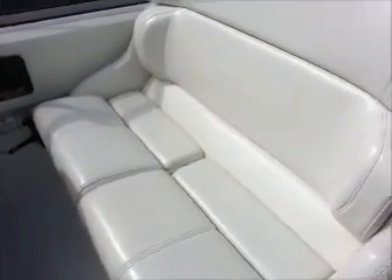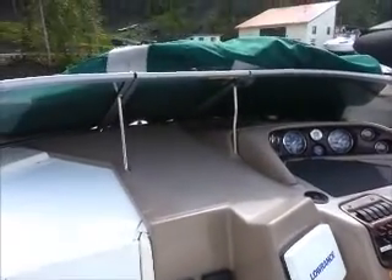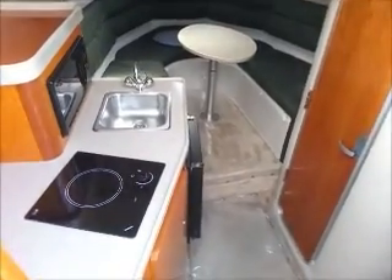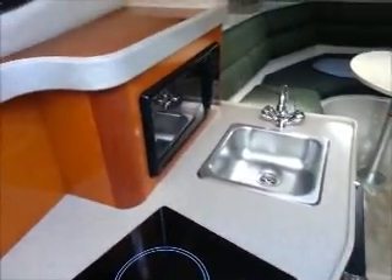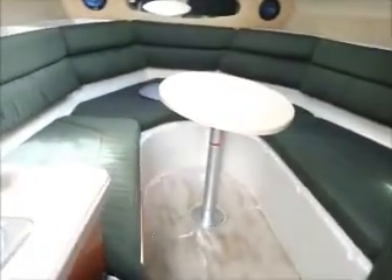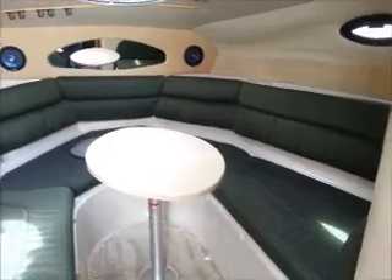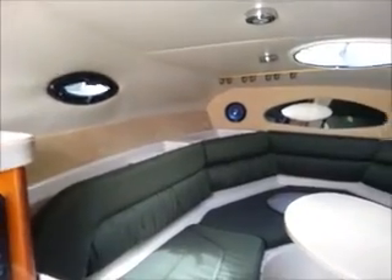And a nice easy walkway access up through the windshield onto the bow. This is the view of the cabin from the step coming down into it — you can see it's got the electric stove, sink, microwave, and fridge. You've got really good headroom in here, which is a nice feature. Of course, your forward area folds down into a bed. Nice and bright down here, actually — lots of windows to get natural light in.